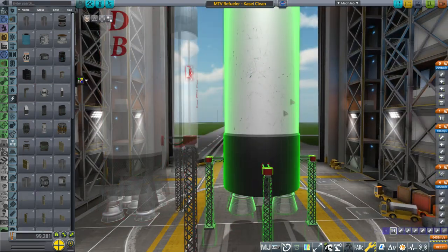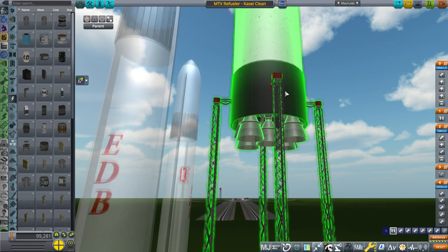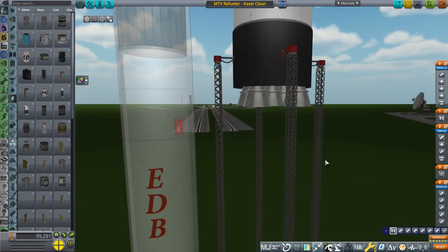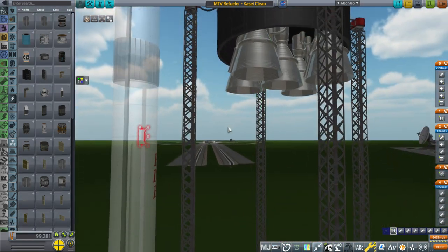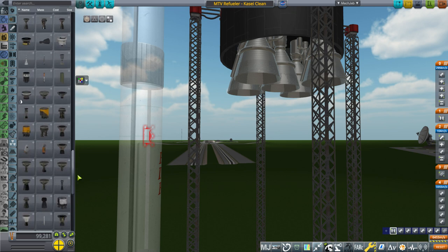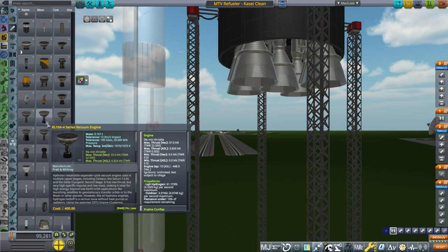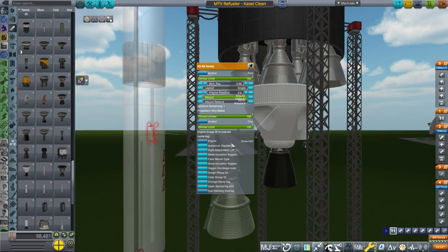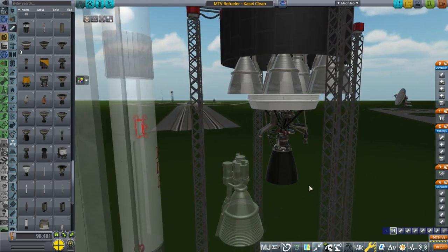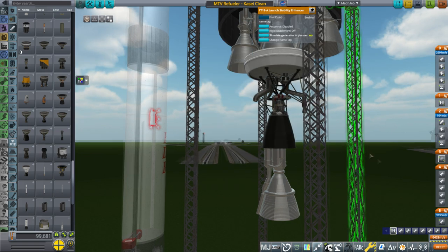Then we have these engines — these are not RS-68s, but there are five of them. If this were an Ares 5, there would be five RS-68s at the bottom. Instead they are the largest gas-generator hydrolox engines I could muster that I could actually fit on the bottom of this tank safely. Let's bring out an RS-68 and compare. They have a little bit more thrust than the RS-68 because they have the same chamber pressure but are a little bit bigger physically.